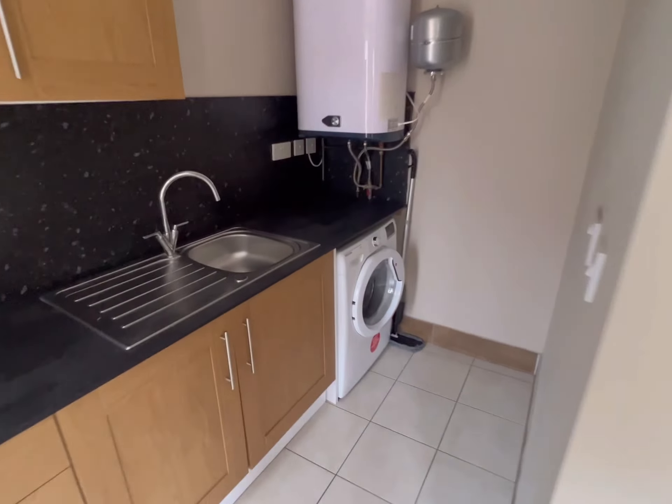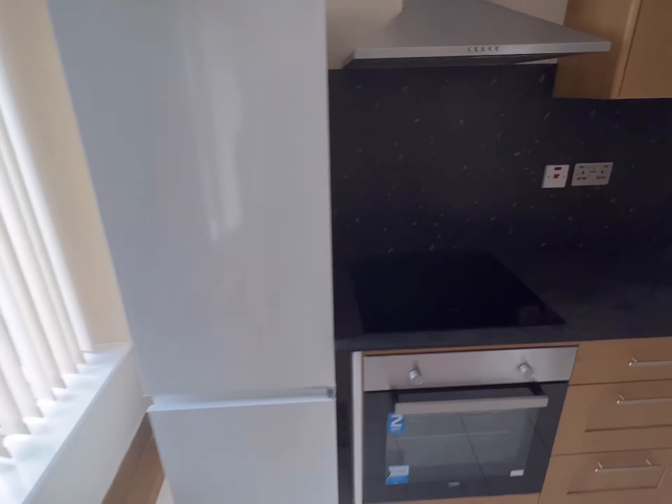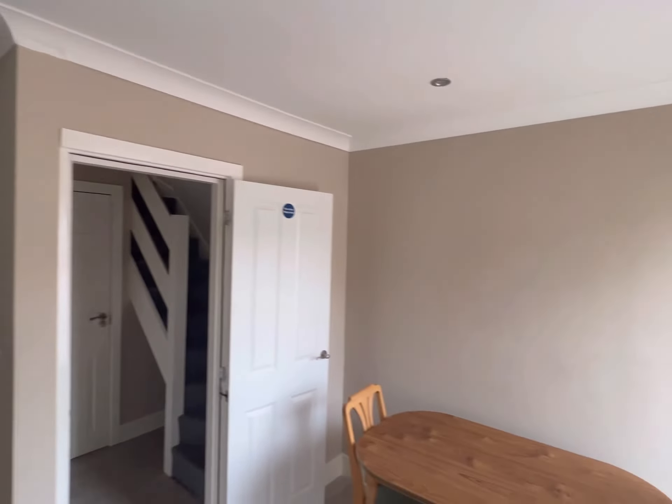In here you've got a washing machine, plenty of storage, a cooker, a nice big fridge, the extractor, and spotlights in the kitchen. It comes with this table, two chairs, and the blinds are included. There are nice big windows, TV points, and loads of sockets.